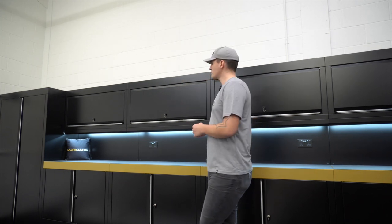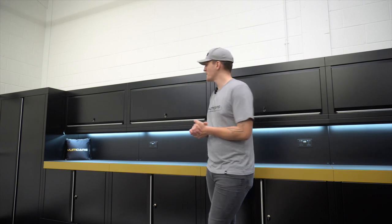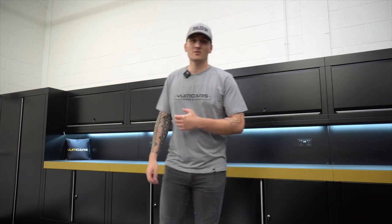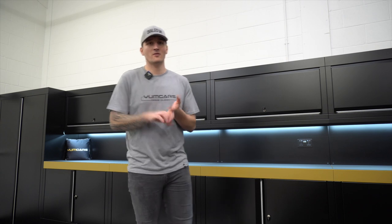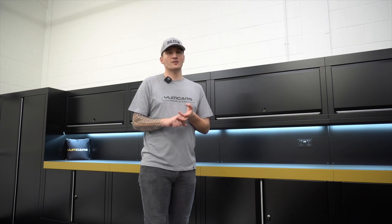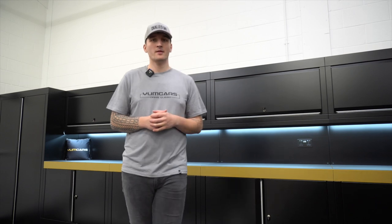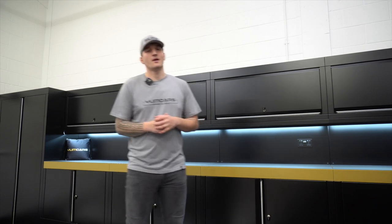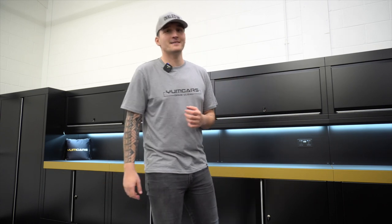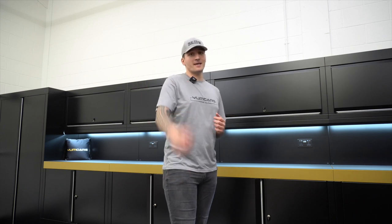Apart from that, it was an awesome and seamless company to deal with. We were only on the phone a couple of times — everything else was CAD drawings and payment confirmations. The cabinets look great and hopefully they'll last a long time. I hope you enjoyed this insight into the cabinets, and there's going to be a lot more content to come. Take care guys, see you in the next one.